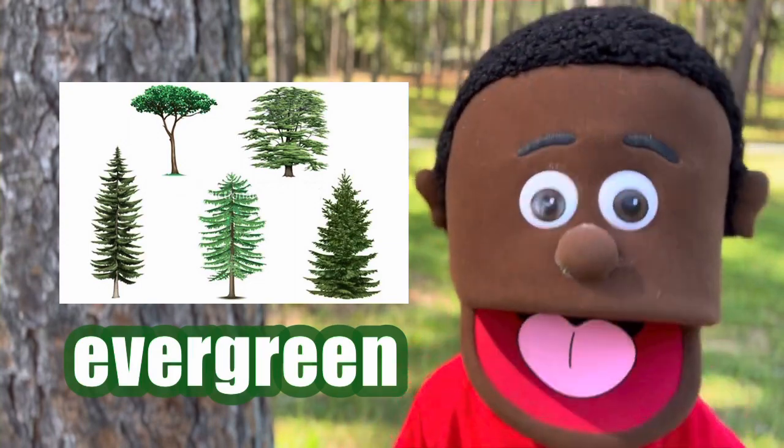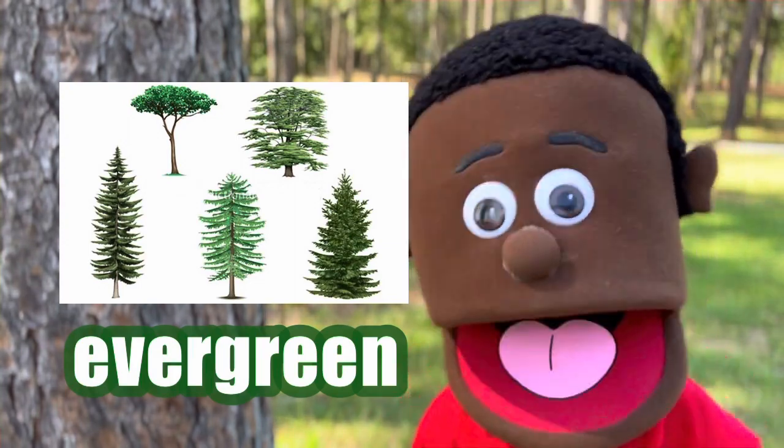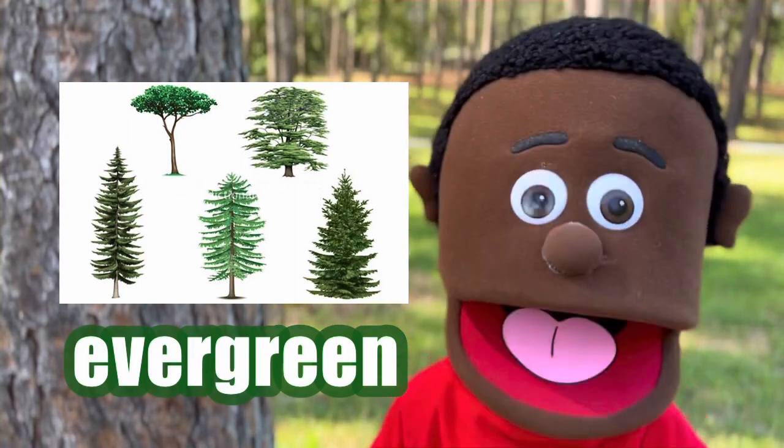If you ever see an evergreen tree, remember they come from all over, and they're always green, even in the snow.